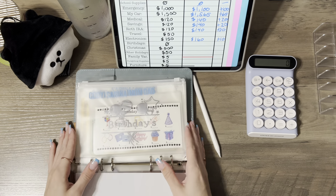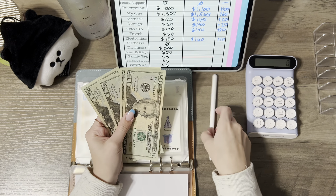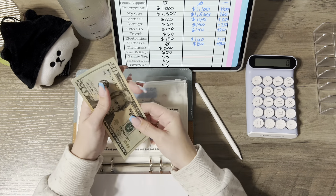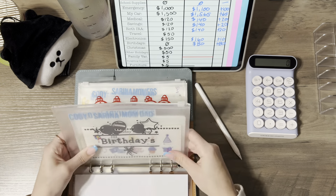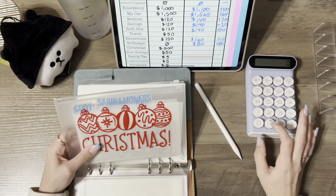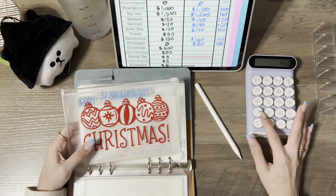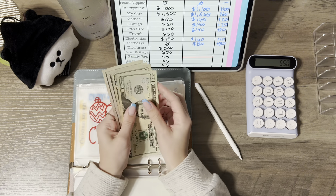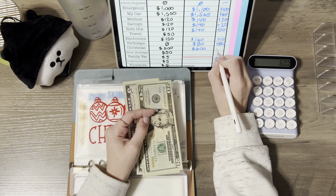Next up — birthdays has $80, up by $80. I did do a no-spend challenge for the month of September, so I'll show how much I spent at the end of the video. For Christmas: $250 for my boyfriend, $100 for mom, $100 for dad, $100 for one brother, and $50 for my other brother — $600 total for Christmas, up by $100.